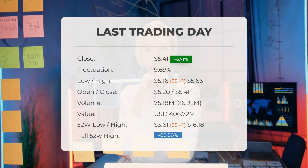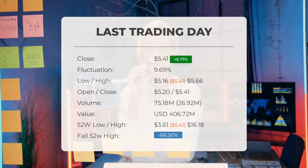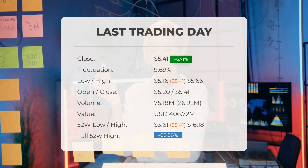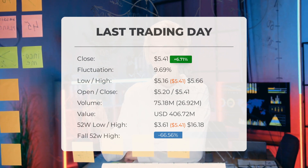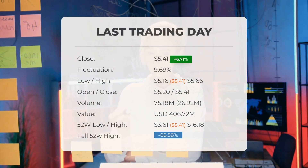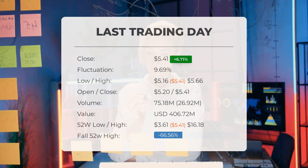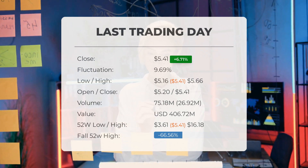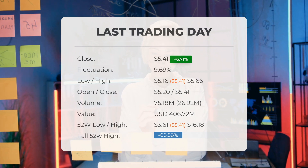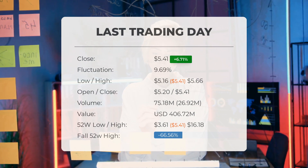The price has risen in 6 of the last 10 days and is up by 17.61% over the past 2 weeks. Volume has increased on the last day along with the price, which is a positive technical sign, and in total 27 million more shares were traded than the day before. In total, 75 million shares were bought and sold for approximately $406.72 million.